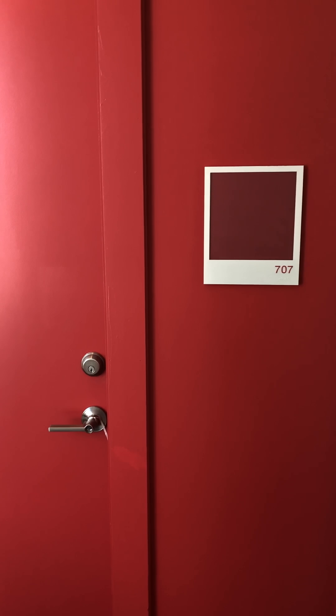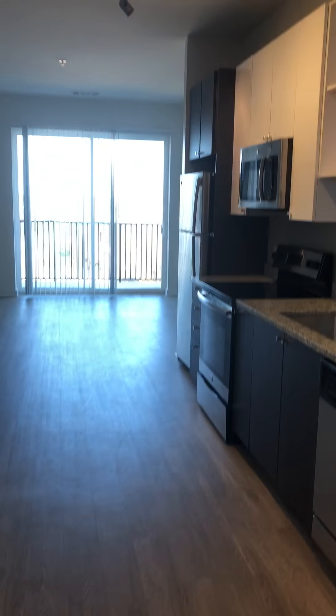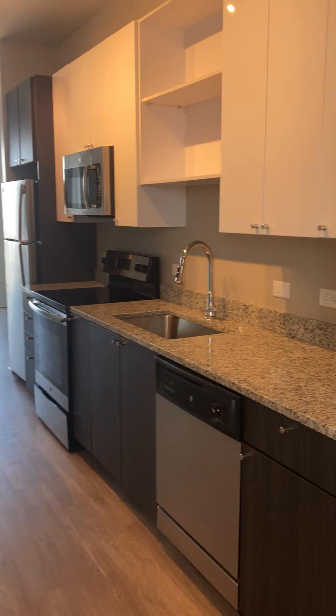Hey guys, we are going to take a look at an A3 floor plan. Let's go on in. So when you walk in, you've got your kitchen and living area.